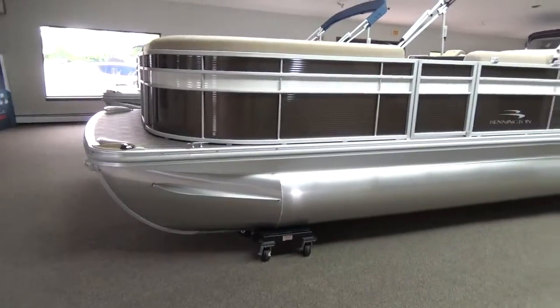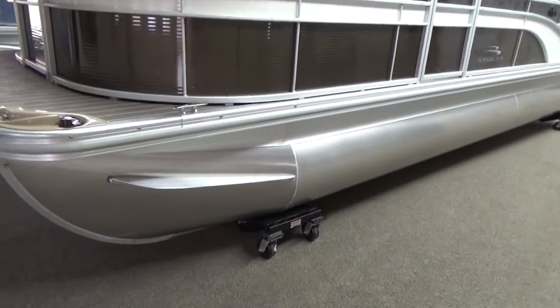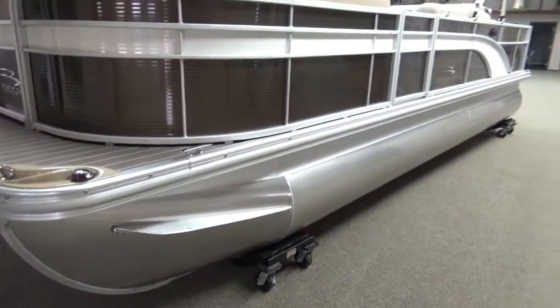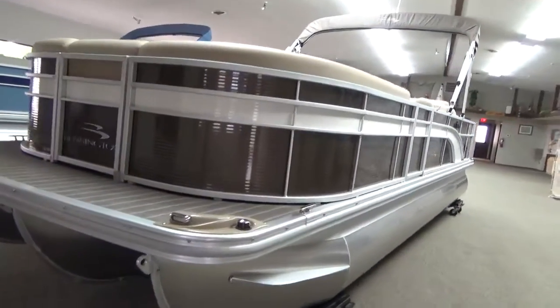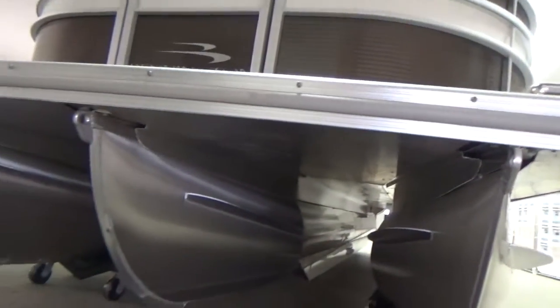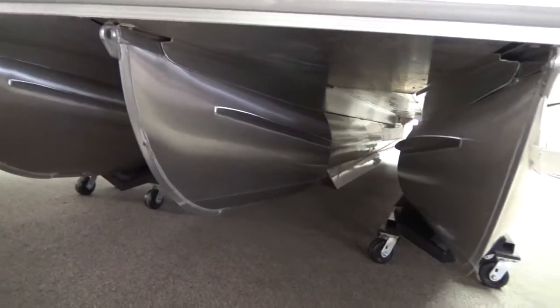It does have the SPS Tritune system with all the goodies. It's got the rough water package which gives you the reinforced splash guards and the reinforced M channel, so it's a very sturdy package. We did put a wave tamer all the way to the bow on the boat — that helps you push through some of the bigger seas here we have on the lake. As you can see, it's got a wave tamer all the way to the front and of course your under deck wave shield all the way back.